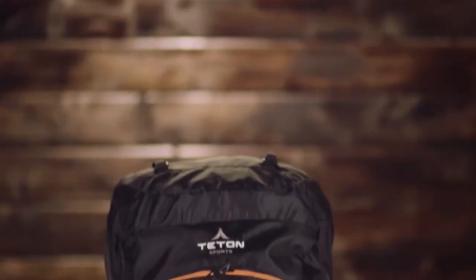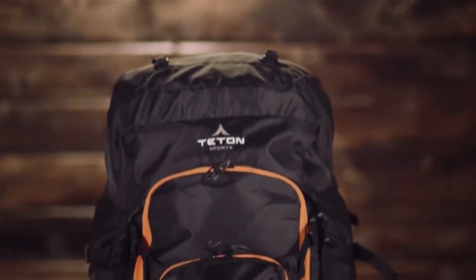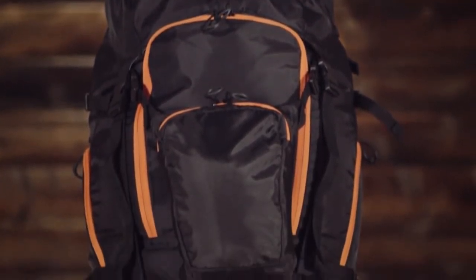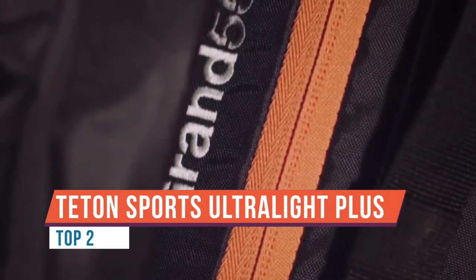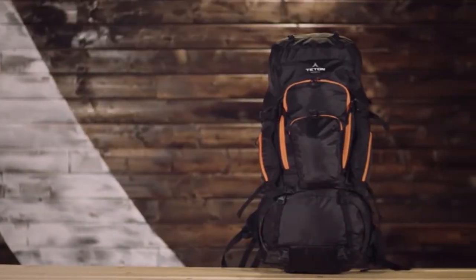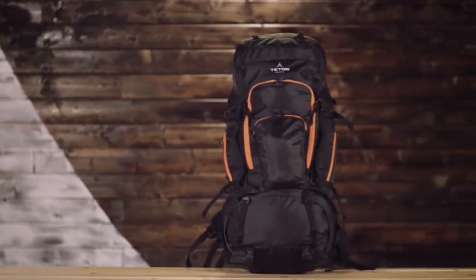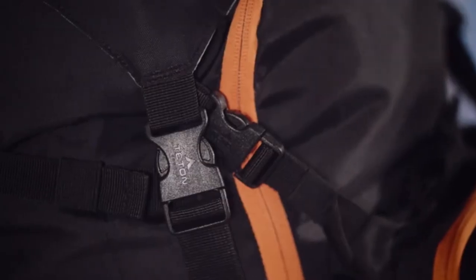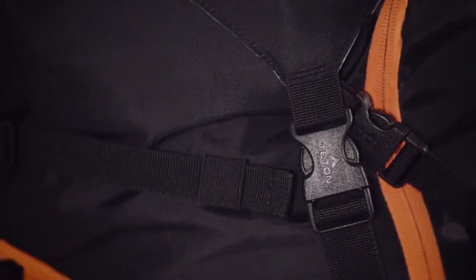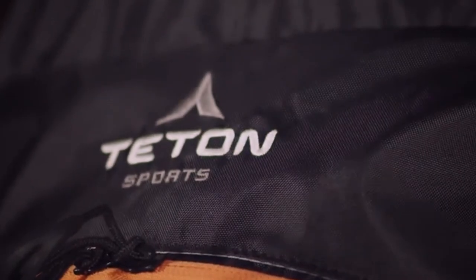Incredible views and remote trails are just some of the rewards you'll enjoy when you're backpacking in the wilderness. Because backpacking can push you to your limits, you need a backpack that can keep up with you. The Titan Sports ultralight backpacks are high quality backpacks loaded with features like a sleeping bag compartment, multi-directional compression straps, and multiple compartments and pockets for strategic packing. Comfort features include a padded back panel channeled for optimal airflow and padded lumbar, waist, and shoulder straps that help carry the load.